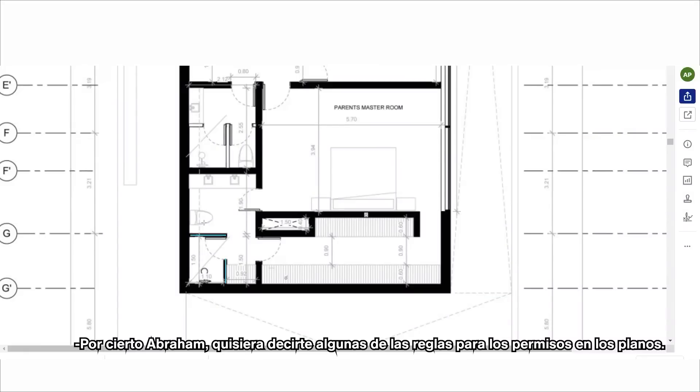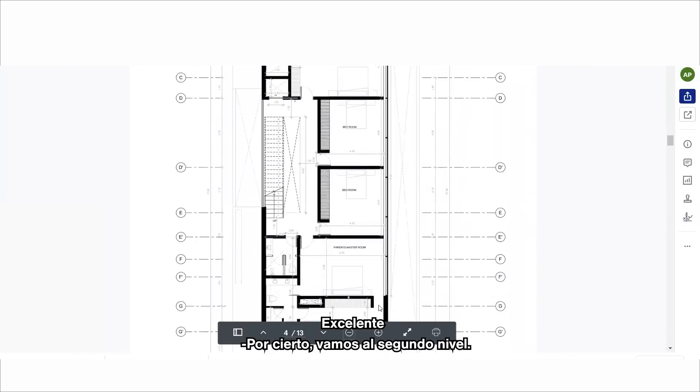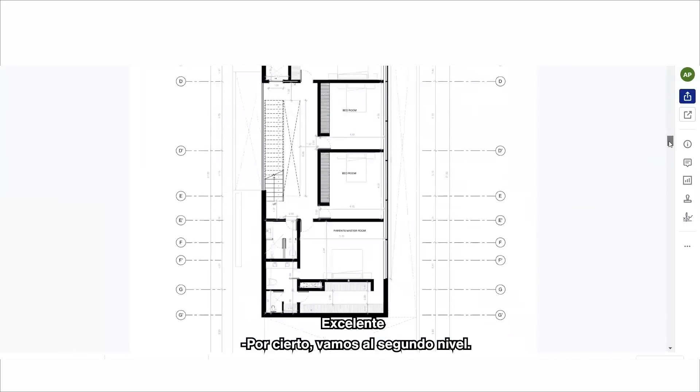At the end of this meeting, Abraham, I will give you some of the reference images showing how it will look — the architecture drawings.